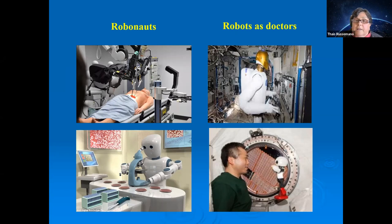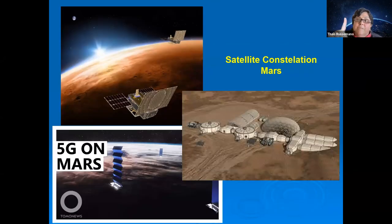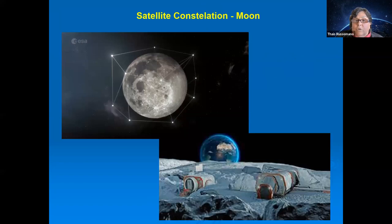Beyond communication, Mars and Moon missions will require satellite constellations around these bodies to improve data transmission and connectivity. Just as satellite constellations are being developed on Earth by various companies, similar infrastructure will be essential on Mars and the Moon. Astronauts on Mars must be as autonomous as possible, with interconnectivity between satellites, mission controls, rovers, and habitats.